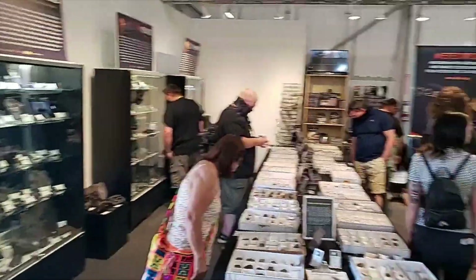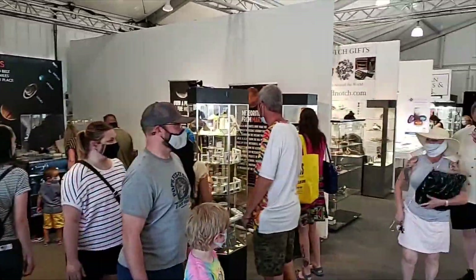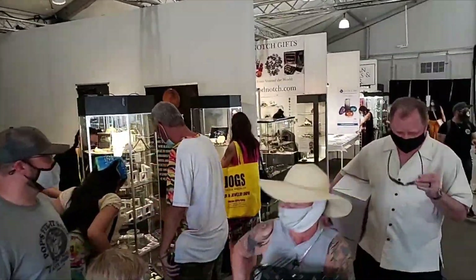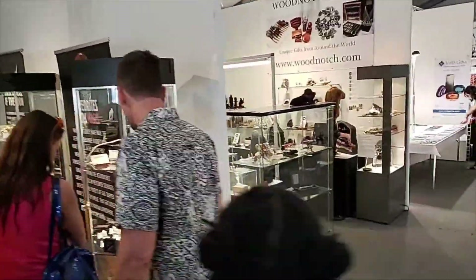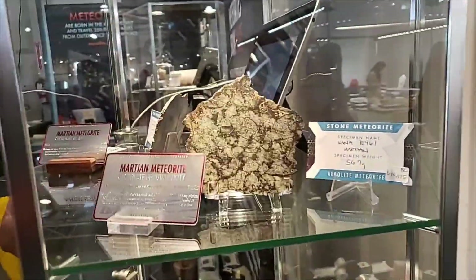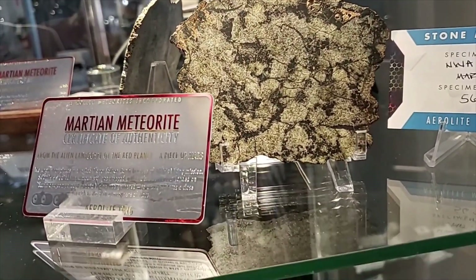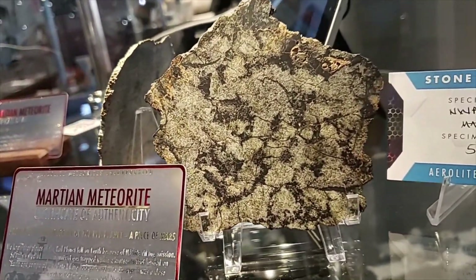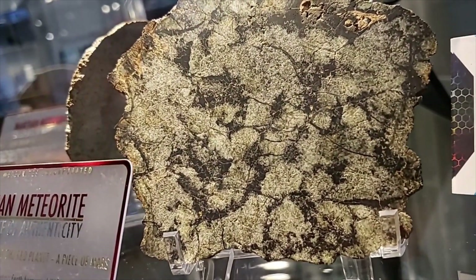They have this Martian shergottite over here that I was checking out earlier. It's actually NWA 10961, and I believe that's a poikilitic shergottite — you can tell by the structure of it.